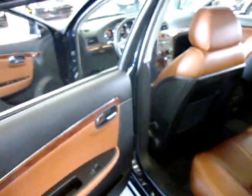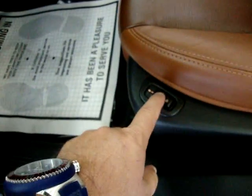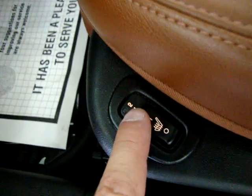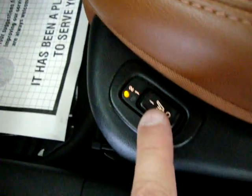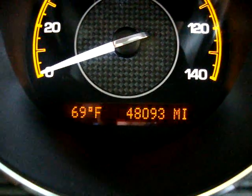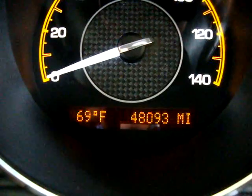Back to the front interior — this is your seat heat control. There are two different levels of comfort and you turn it off down here: that's more heat, medium heat, and off. The car has 48,093 miles. It also shows you the outside temperature on the left-hand side, which is 69 degrees.